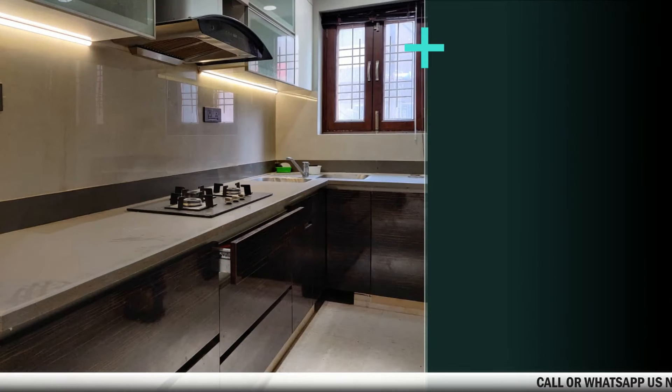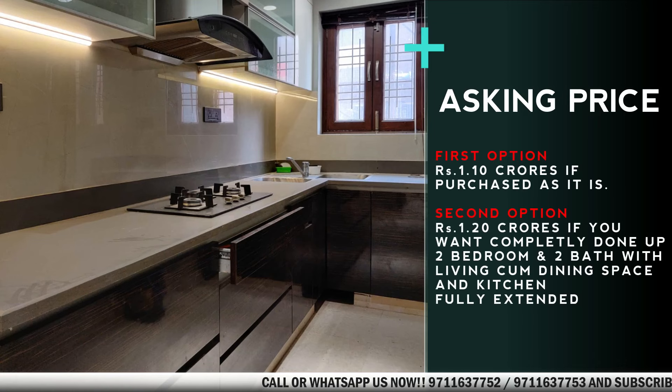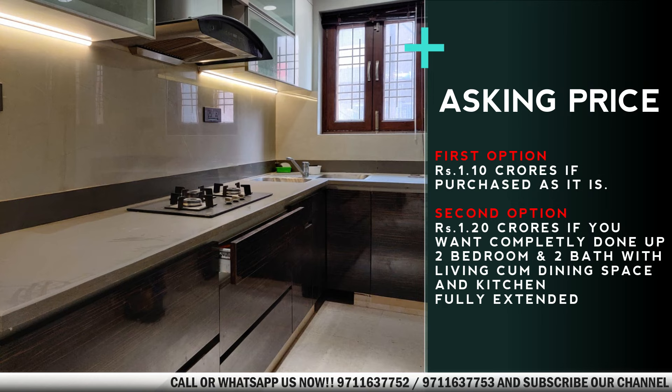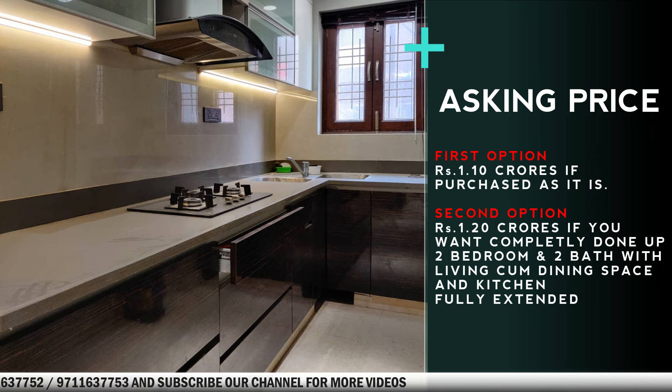About the pricing, we have two options. Option number 1 is with a price tag of 1.10 crores if one purchases this property as it is. Option number 2 is with a price tag of 1.20 crores — in this option, the seller will convert this property back to a lavish 2 BHK before handing it over to the purchaser. For any queries or for a site visit, feel free to call or WhatsApp on the numbers given in the description.